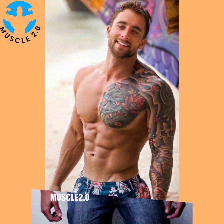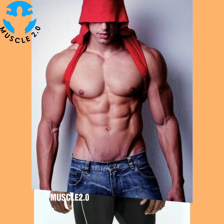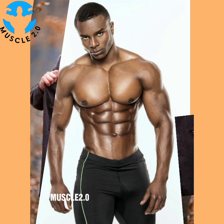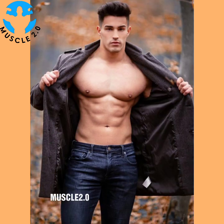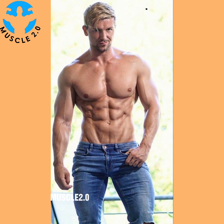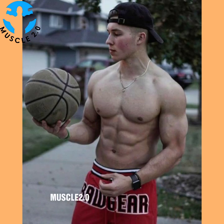The great thing about functional fitness is that it is completely customizable to each individual. The best way to create an individual plan is by booking a session with a qualified trainer who can assess your strengths, weaknesses, and goals in a well-rounded routine. Online videos, books, and apps can provide further guidance in developing a personalized program.